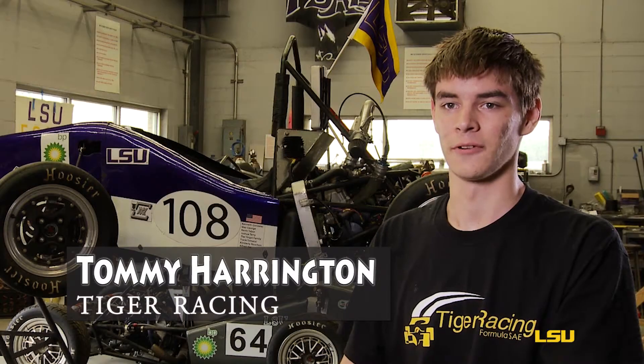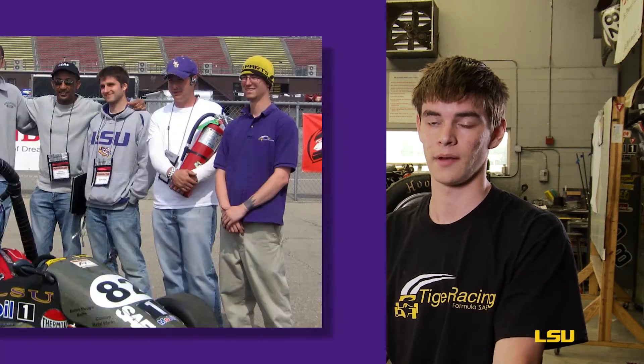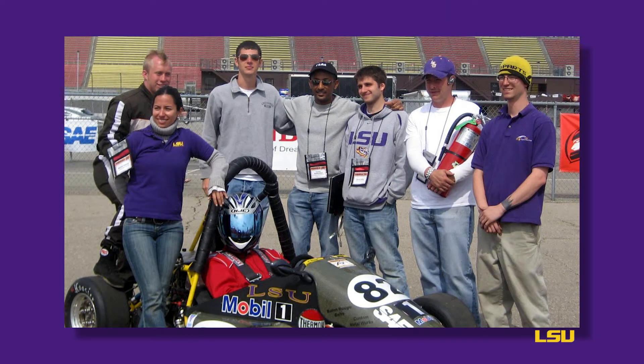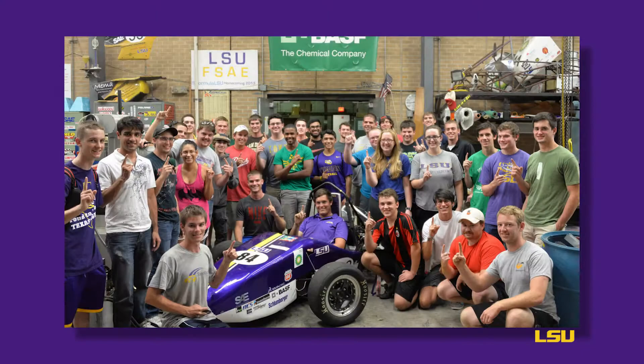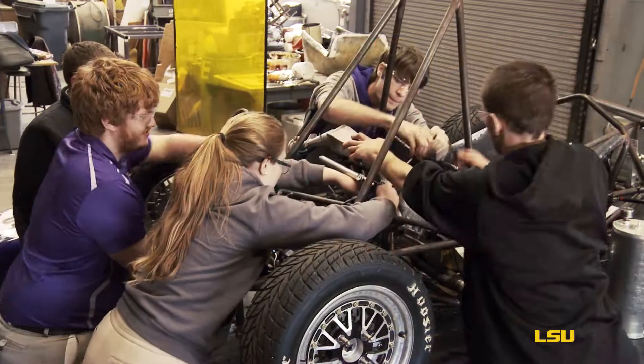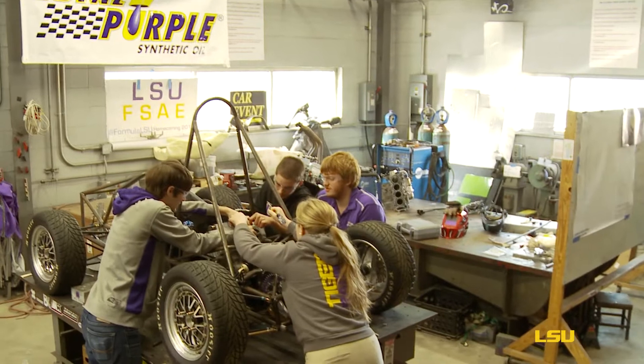I'm Tommy Harrington, electrical lead for LSU Tiger Racing. In the past, Tiger Racing has been a senior design project where every single year about a dozen people come together and build a car and then they leave. We've moved it to a club where every single year we have freshmen, sophomores, juniors, all the way up. They've been on the team for multiple years and they take design and engineering knowledge to the next year and make a better car.